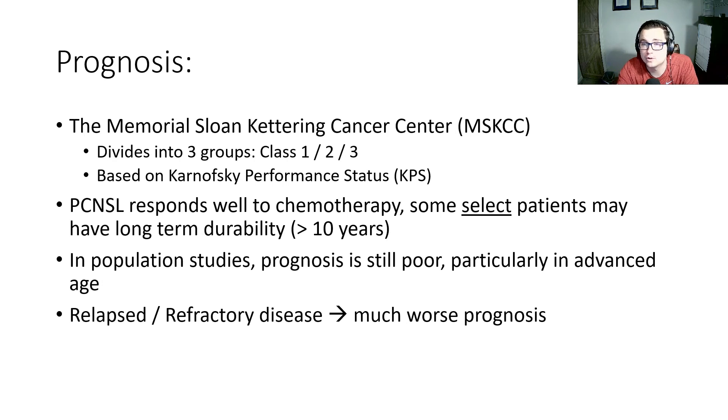Memorial Sloan Kettering also has a prognostic model that divides patients into class 1, 2, and 3, based on their performance status on the KPS. Primary CNS lymphoma is very chemosensitive and usually responds pretty well to chemotherapy. Some select patients can receive durability and remissions of 10 years and longer. In population studies, though, prognosis is still poor, particularly in those with advanced age. Relapse and refractory disease carries a much worse prognosis.